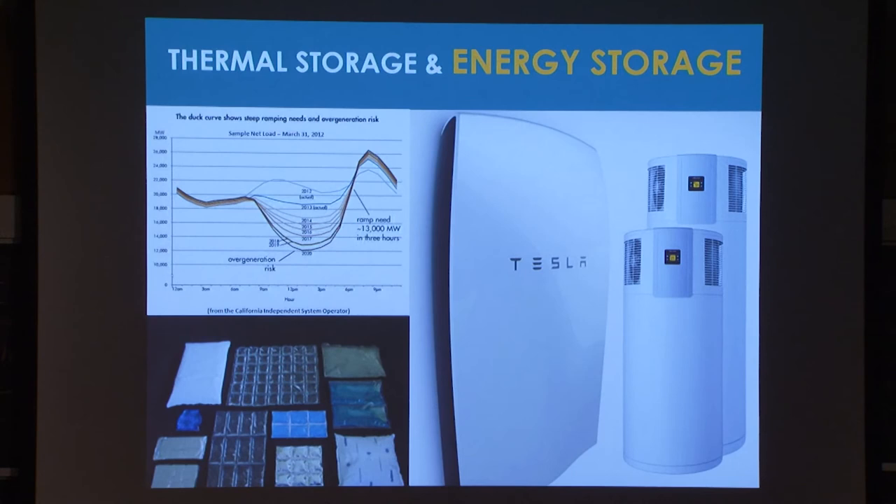Passive buildings can take care of the duck curve. They can passively store overproduction in terms of thermal storage — you can park overproduction in hot water heaters. And of course there's the battery option — Tesla makes a very cute little thing.